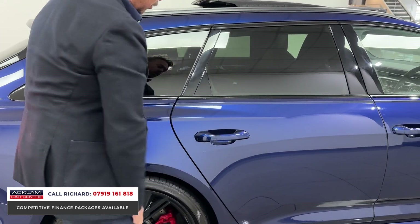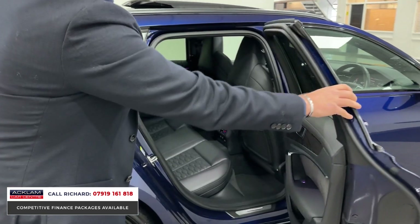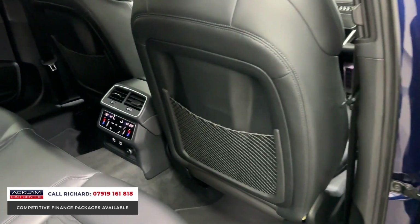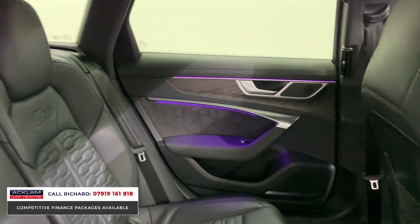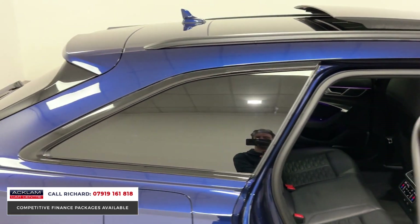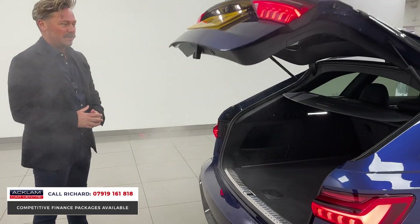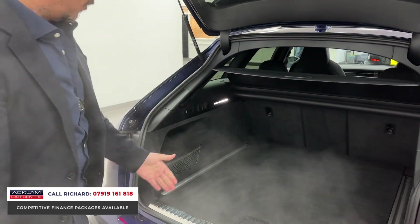Let's go into the back first. We've got keyless entry and soft-closing doors. We've got heated rear seats, rear climate control, lots of space, and fine Nappa leather seats. The finishes inside are exceptional. It's also still got Audi warranty until March 2024.